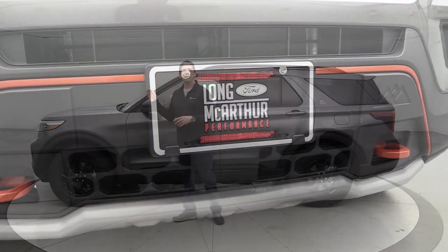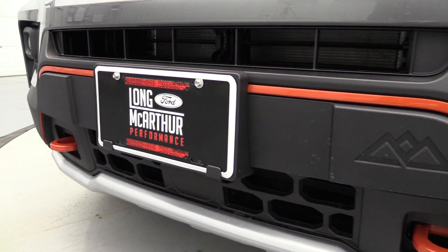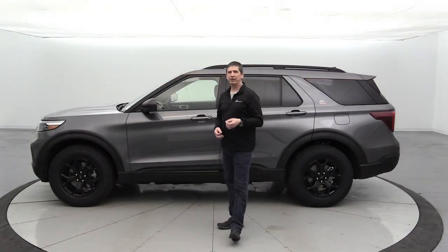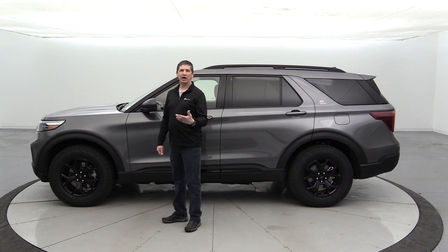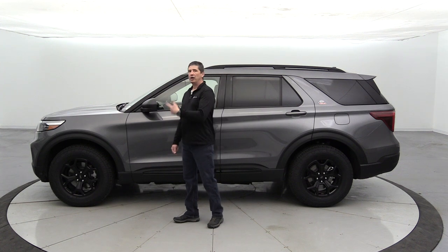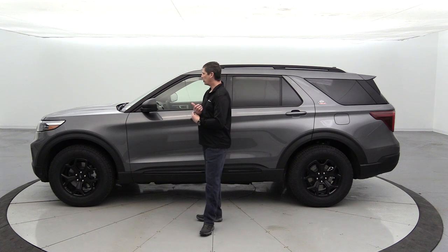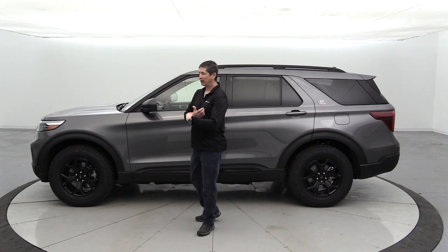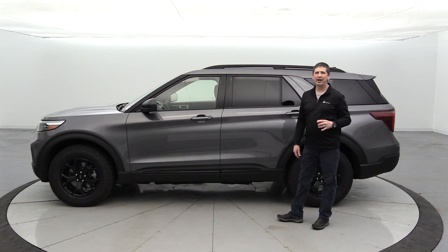The front license plate bracket is standard equipment but a no-charge option in states that don't require a front plate — like Kansas. The engine block heater is a good option for cold-weather climates to aid cold starts. The twin-panel moonroof features a power sunshade that opens halfway or all the way, and the front glass panel also opens for a full moonroof experience.